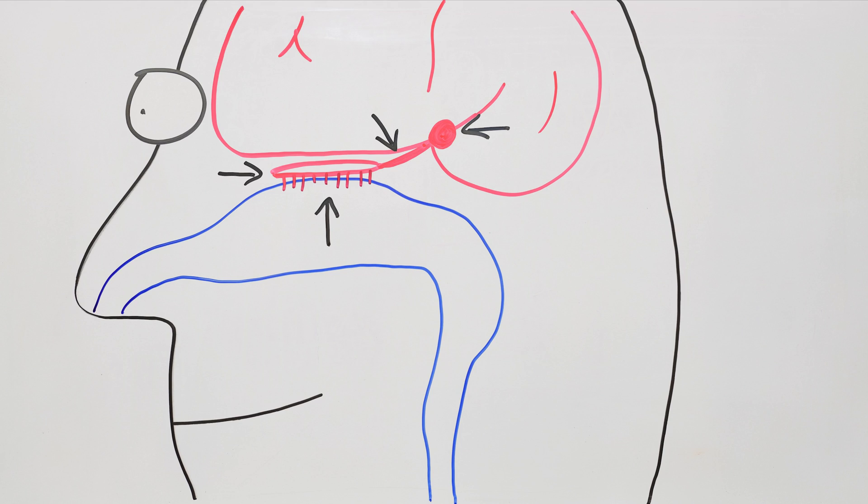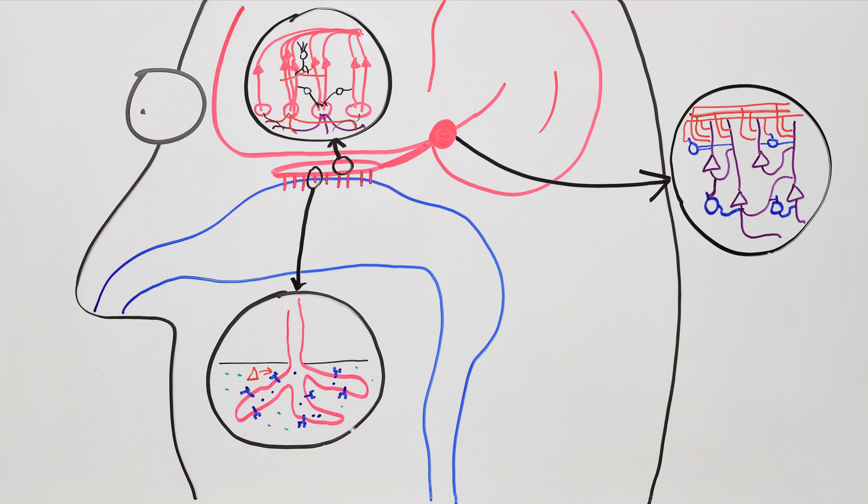We'll look at the overall wiring plan, we'll zoom into each part and see how it works, and we'll even throw in a bonus separate parallel smell processing system that you may or may not have.